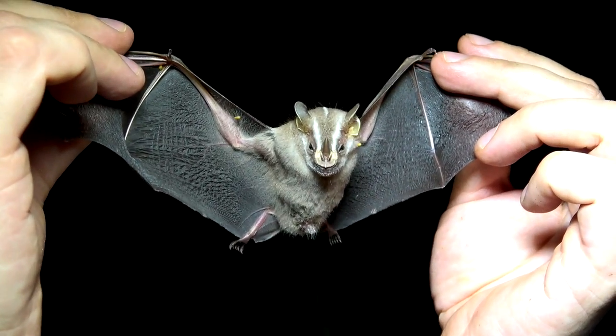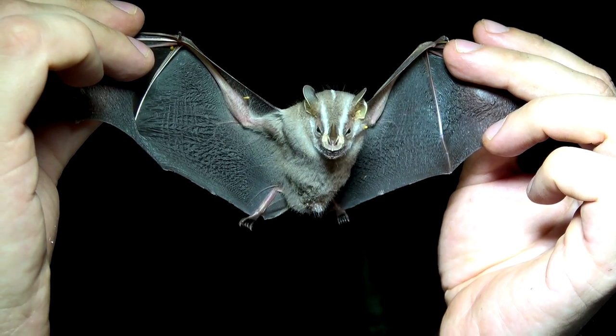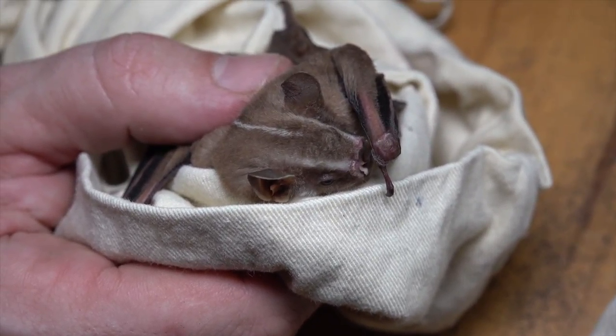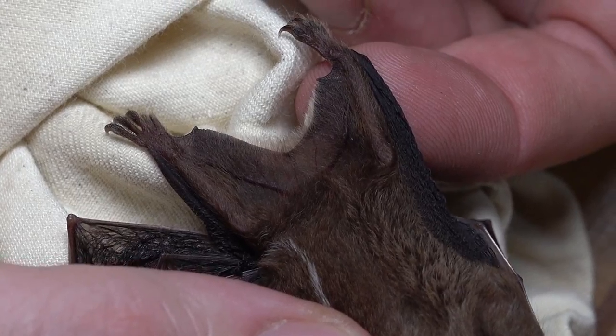Heller's broad-nosed bats are buffy to medium brown in color with distinct facial stripes and a mid-dorsal line which begins near their ears. Another key character are these white fringes on its europatagium.